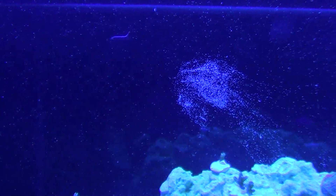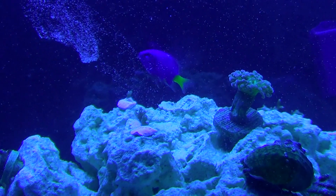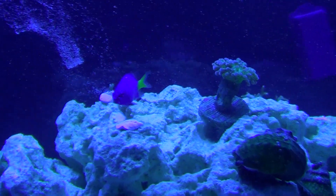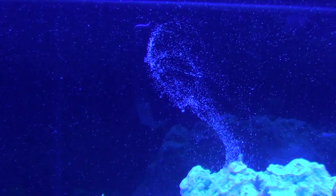You might have noticed there's no current going in the tank, because I saw him doing this and I turned off the water flow just to catch this so you can see the eggs. The damsel is just having himself a feast eating all these eggs. I really doubt he's gonna eat all of them.